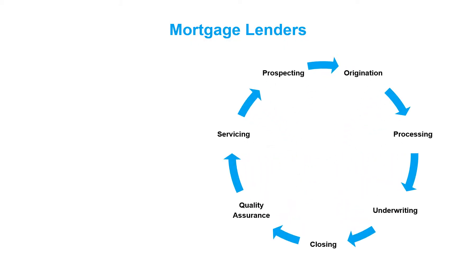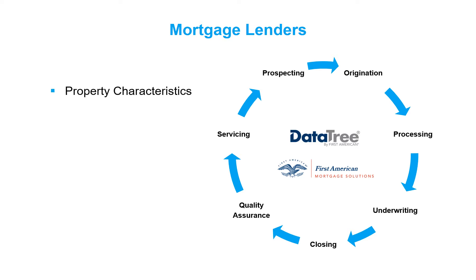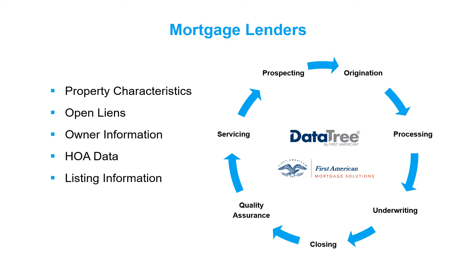The lending and banking industries leverage First American's data to power their loan workflow through DataTree and First American Mortgage Solutions platforms, including FraudGuard. Information that mortgage lenders access through these apps includes property characteristics, open liens, owner information, HOA data, listing information, fraud analytics, and more.